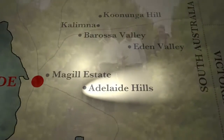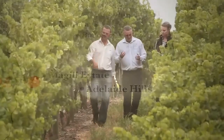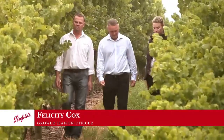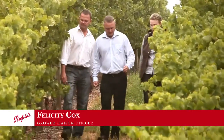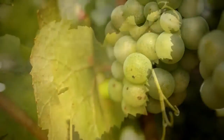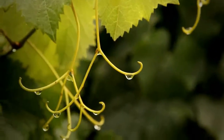Felicity, the Adelaide Hills is such an interesting wine region and very important to Penfolds. What are its defining features? I think it's a really diverse region with quite a large area, different soils, different climate — gives us lots of different flavours. Just a touch more rain than some other parts of South Australia.